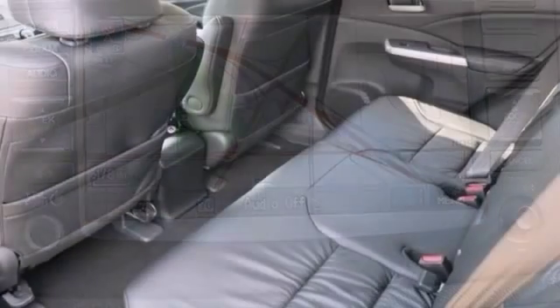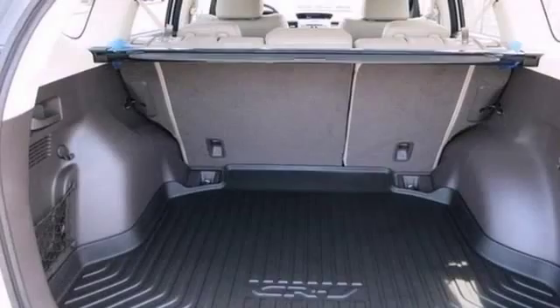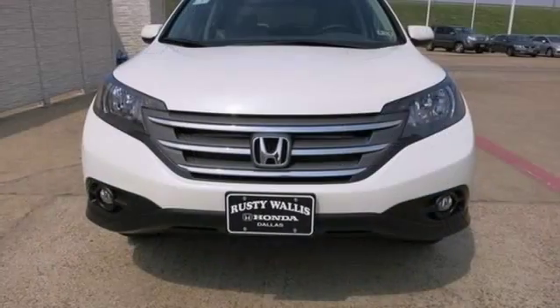It also has a multi-function steering wheel, climate control, and tinted glass. You need to see it in person. Come take it for a test drive.